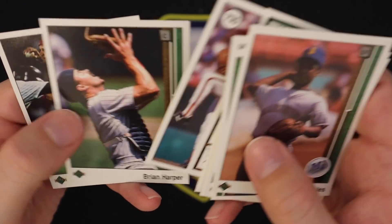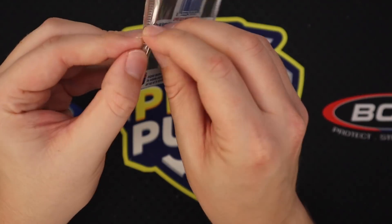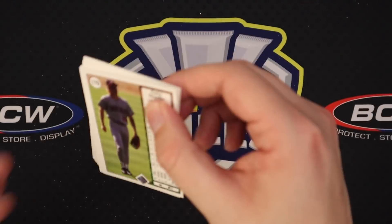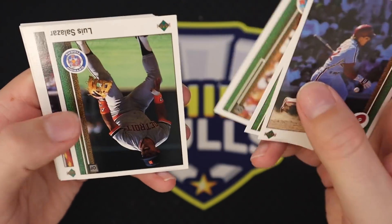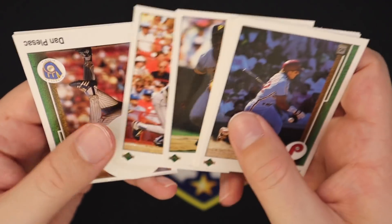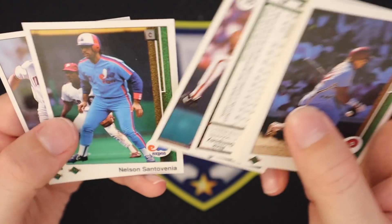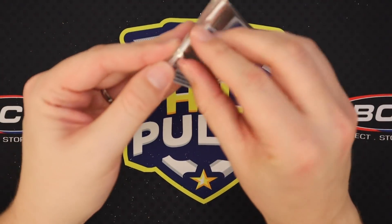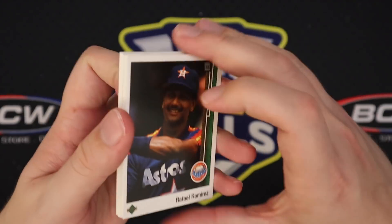If you happen to see any packs of this and you find a Griffey backwards and upside-down as the fourth card from the back, buy all of the packs — because every single pack will have a Griffey in it. Dan Plesac. Mitch Williams falling down. Rick Dempsey. Cory Snyder. We're down to our last two packs. Please — please have a Ken Griffey Jr. rookie card.